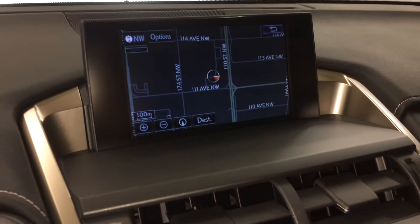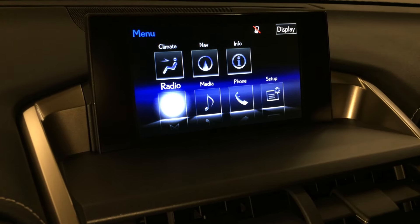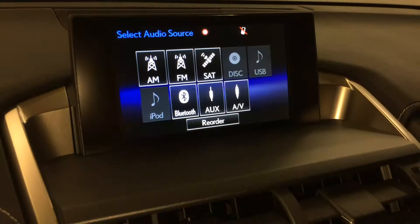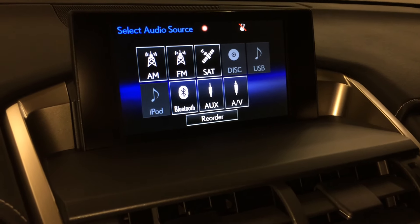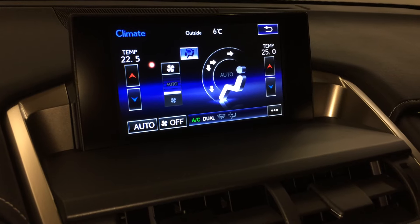Ten-speaker Lexus premium audio system with AM, FM, HD radio, satellite, CD, DVD, USB auxiliary, and Bluetooth. You can control your climate from up here or down below.